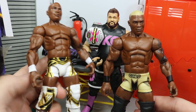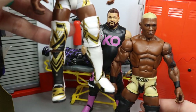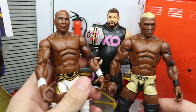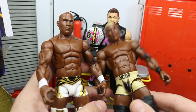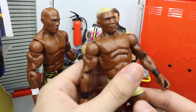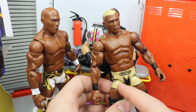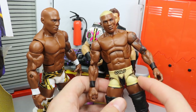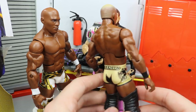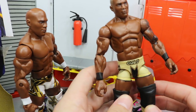I still have my other Elite 63 Shelton Benjamin, so that leaves room to mess around and do some cool customs with this one — even though the leg is a bit wonky. This right leg wants to bow out a bit, which is a problem I have with this figure. On the other chase variant we picked up, it's the Gold Standard version. I'm thinking about whether I should paint over all this gold on the trunks in black and then come back over some of the black with gold, or just leave it and do something else with it later.